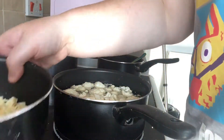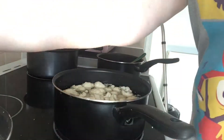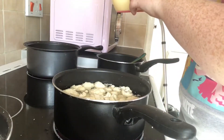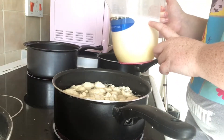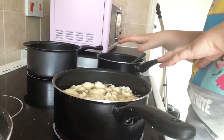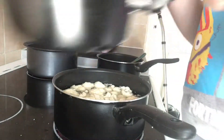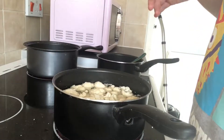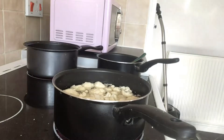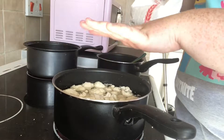In here I have butter. In here I have cheese grated ready for the end. I have two pints of milk but I'll only be using one pint. And then you also need to make sure you've got plain flour for this. So these are just warming up.